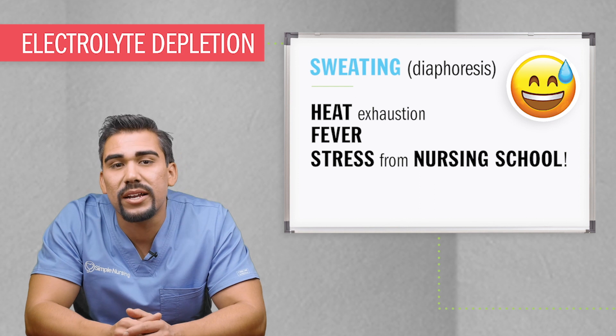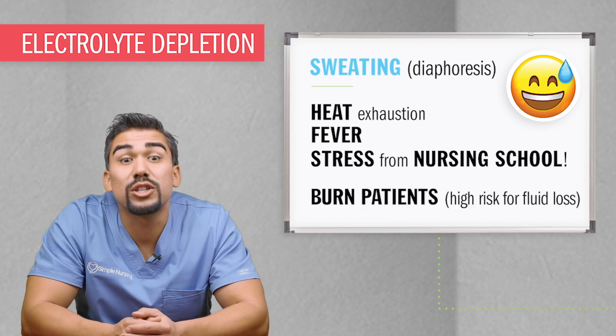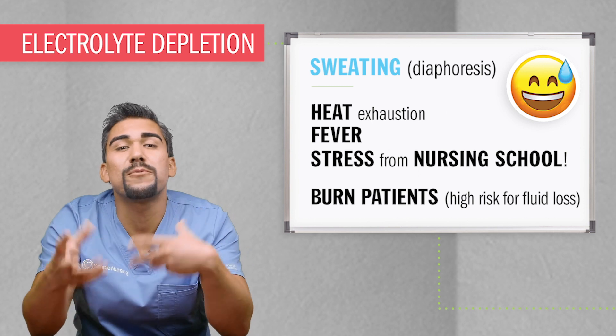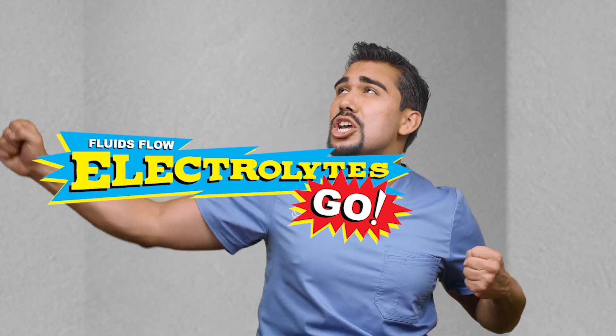As a little side note, even burn patients lose a lot of fluid and electrolytes together in the same kind of process of fluid loss. The big takeaway point here is to remember: electrolytes reside in fluid, because where fluids flow, electrolytes live.